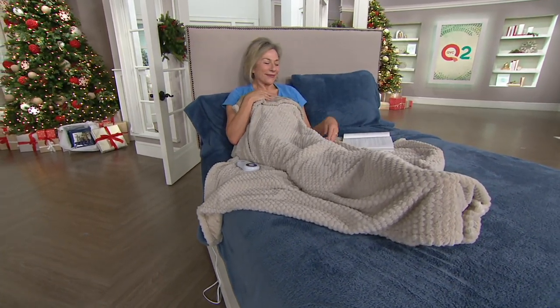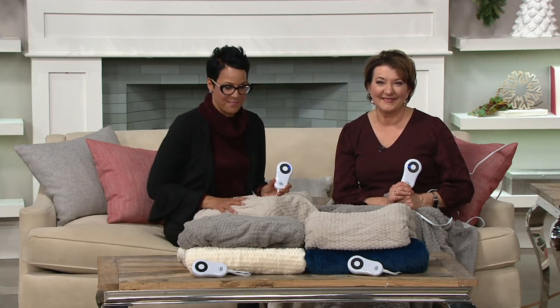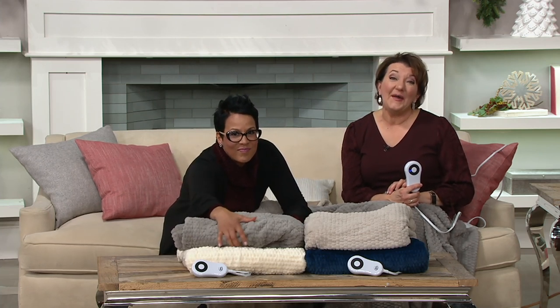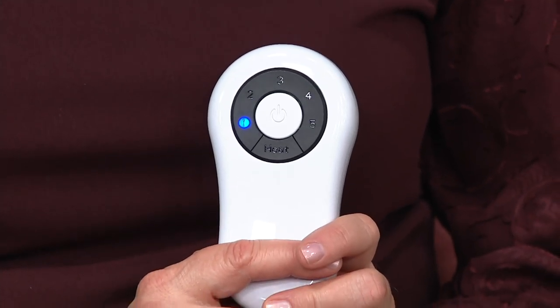Let's talk to Sharon who's picking it up tonight. Hi Sharon — are you getting this tonight? Sharon says she is, and she already owns one she got two or three years ago that she keeps on her bed because her feet are always cold. This one she picked up to go downstairs on her sofa so that when she gets chilled she has something to warm her up. She didn't realize it was a Serta until she saw the remote and recognized it immediately.